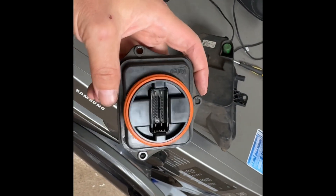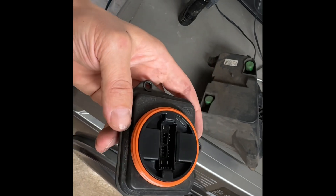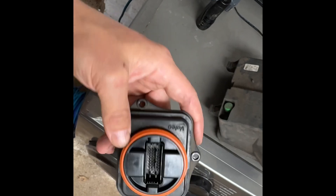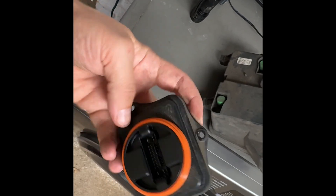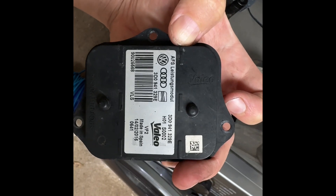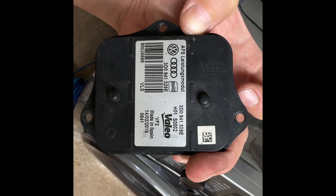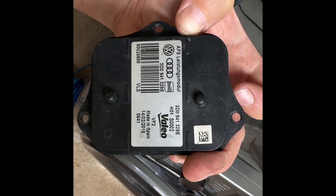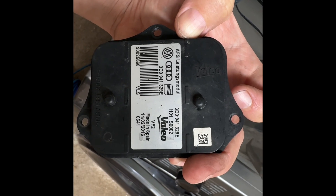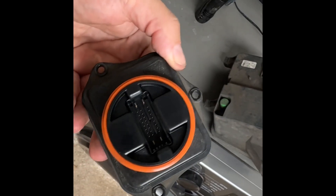So this is the cornering light ballast unit. This is the seal I was on about, so you have to wiggle it to get it free from the light, and there's your part numbers and everything. The last letter was different — there's C's and D's and E's and all sorts, but I don't know what the difference is there, so that's the unit.